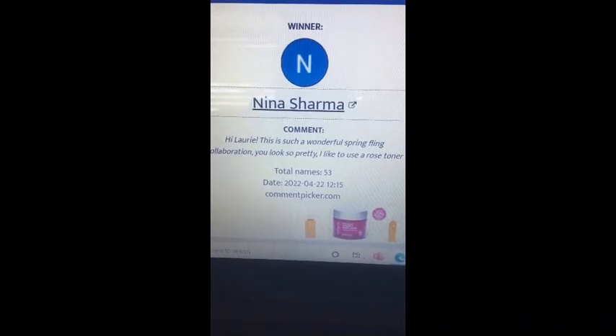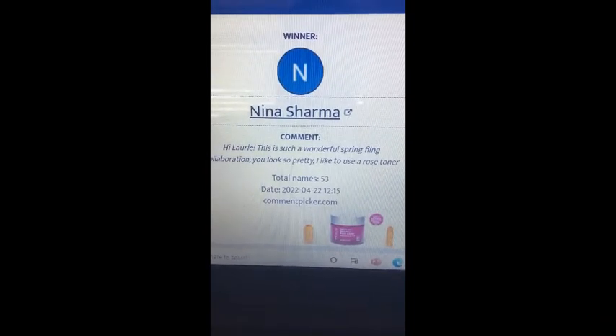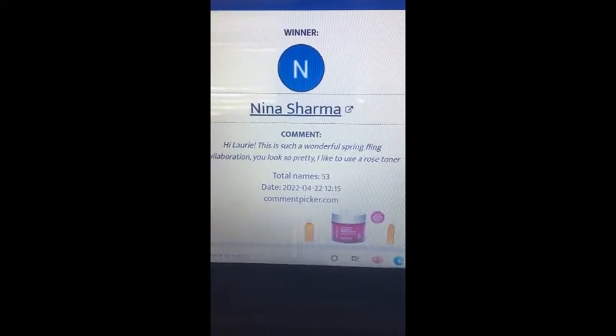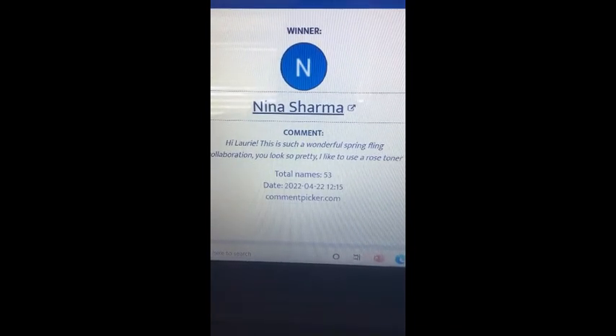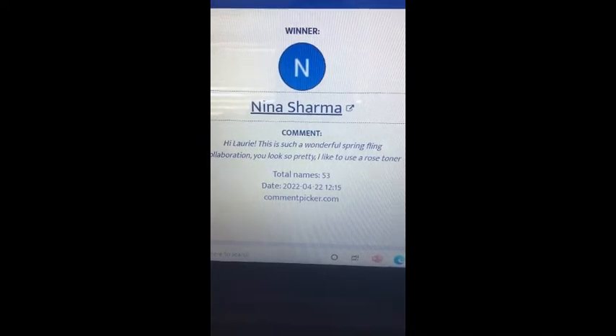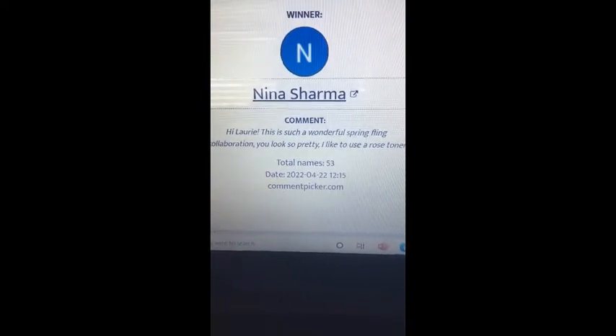I do appreciate your participation in my giveaway. What I need you to do, Nina, is go over to Instagram and connect with me there if you haven't already, then shoot me a direct message giving me your legal name and mailing address, provided that you live in the United States, and then I can mail your package out to you.